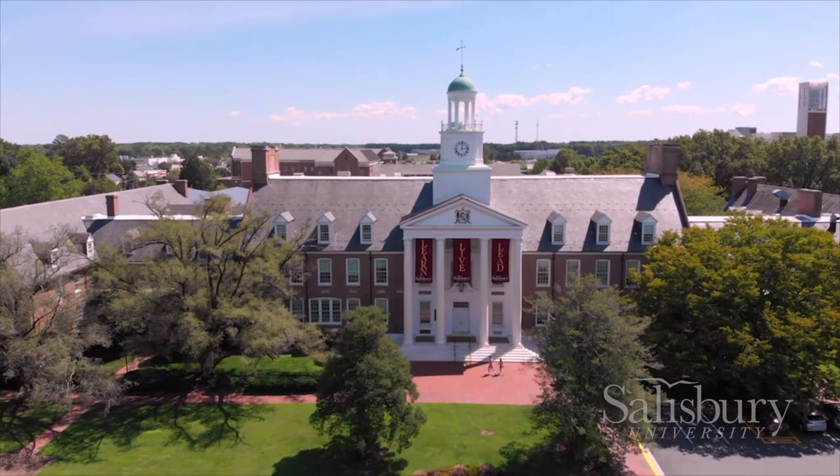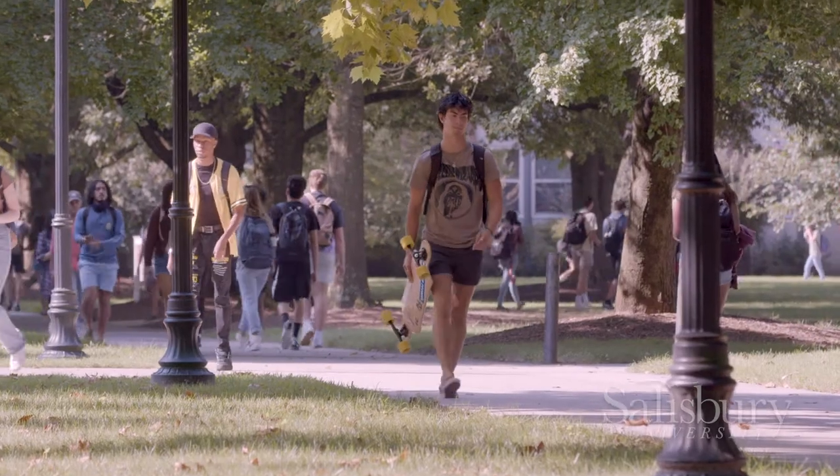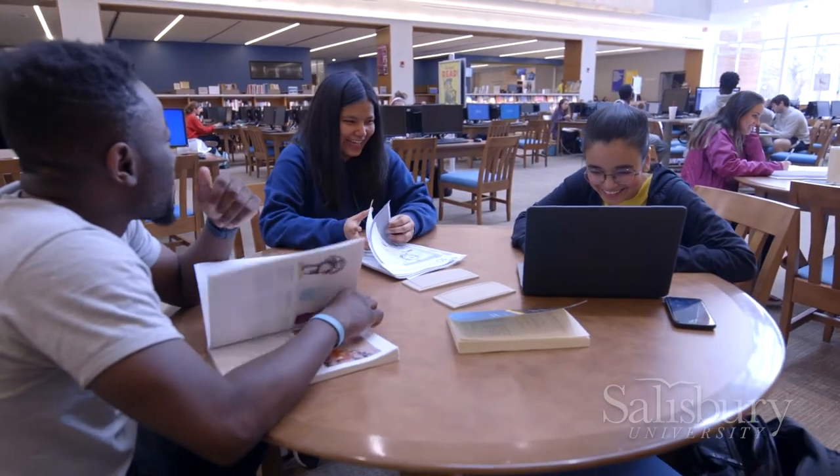At Salisbury University and the Henson School of Science and Technology, preparing our students for future success is at the heart of what we do. SU's impressive campus offers everything students need to succeed in an atmosphere that feels like home.